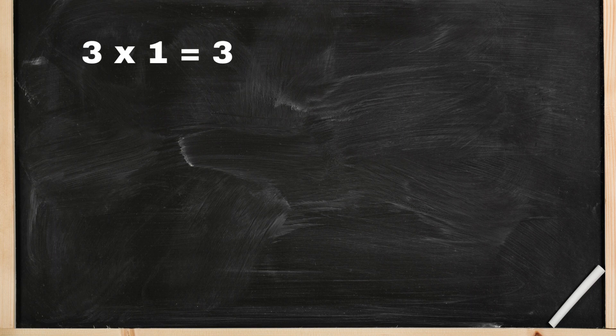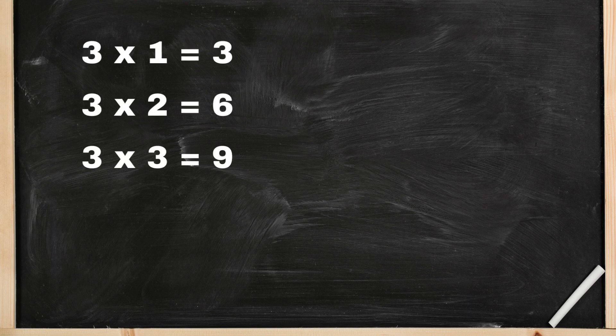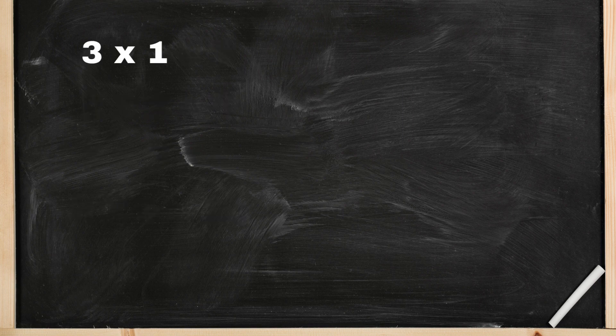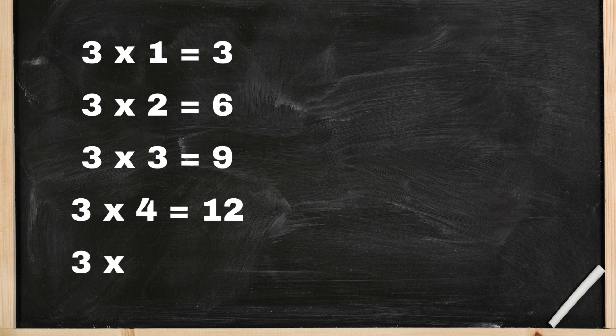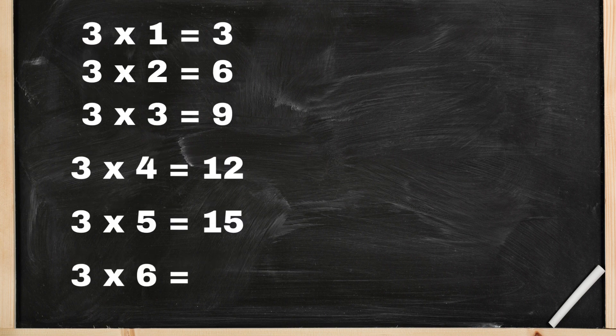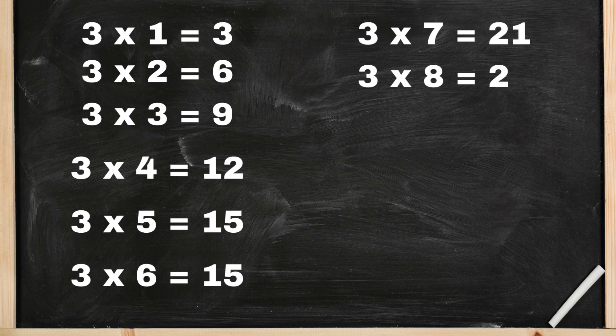Three ones are three, three twos are six, three threes are nine, three fours are twelve, three fives are fifteen, three sixes are eighteen, three sevens are twenty-one, three eights are twenty-four.